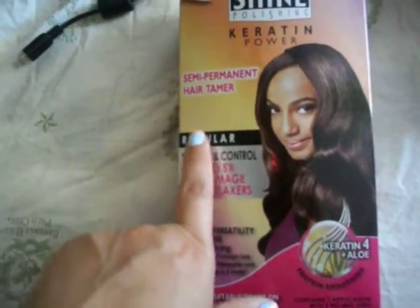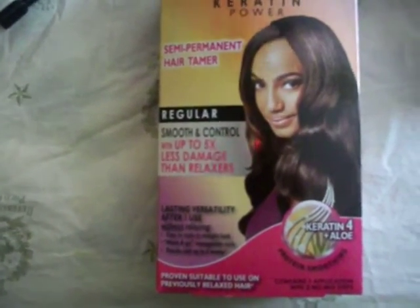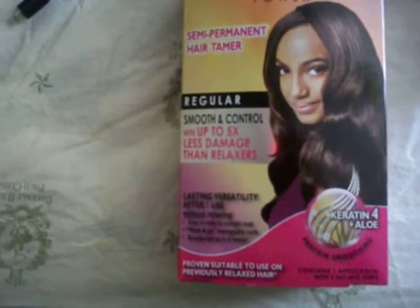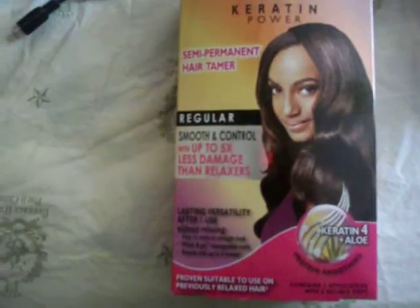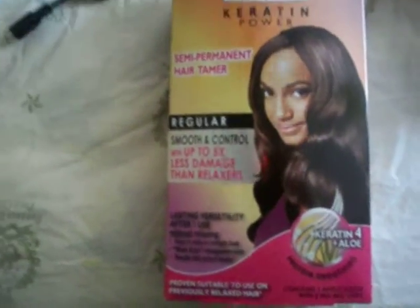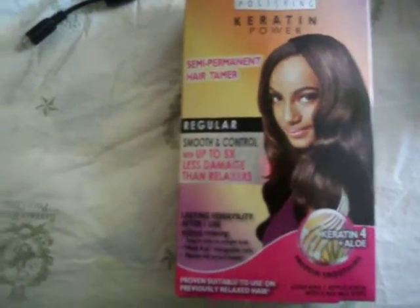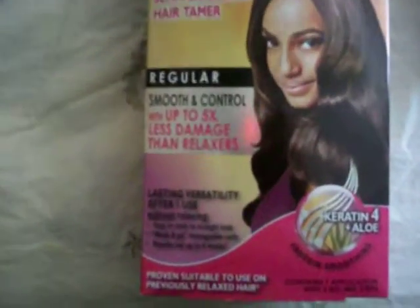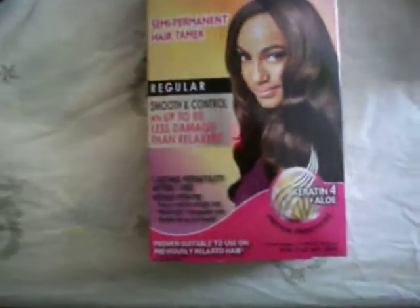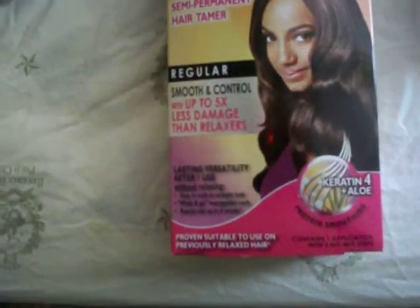I decided for the first time to try it in regular and see the results. I recently colored my hair about a week ago, and they normally tell you to wait two weeks after you dye your hair before doing these kinds of treatments. So I have to wait another week before I actually try this one out, and I will do a follow-up video to let you guys know the results. It says smoothing control with up to five times less damage than relaxers.